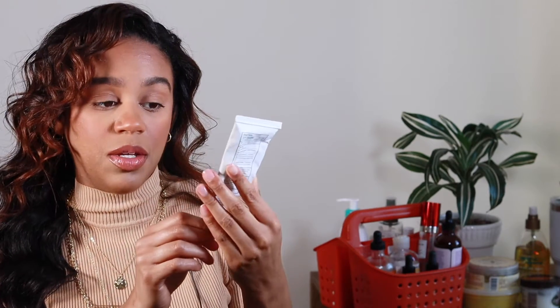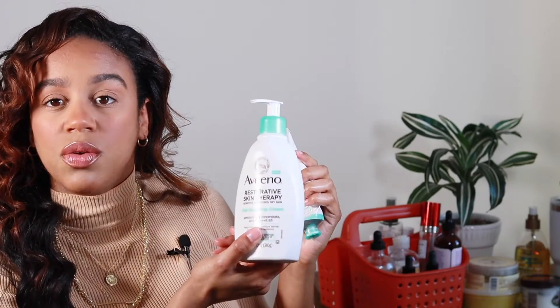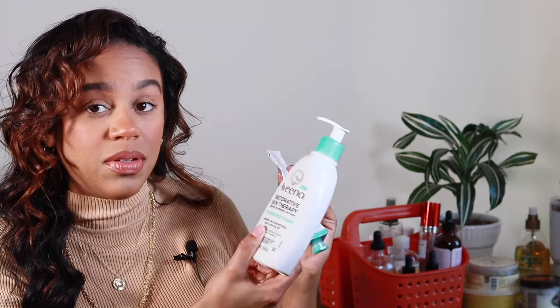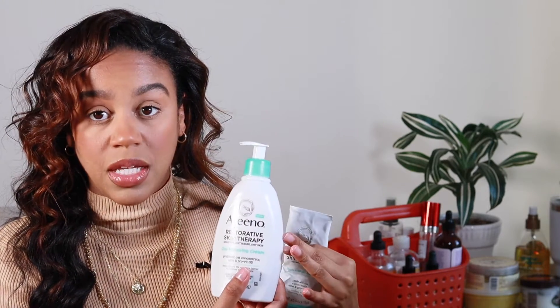This is the Aveeno restorative skin therapy line I was telling you about — this is the itch relief balm and I also have the lotion as well. These two I definitely love for skin irritation, like any dry skin or eczema. They also have a shower body wash that I use.